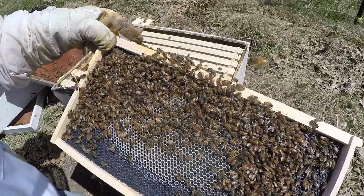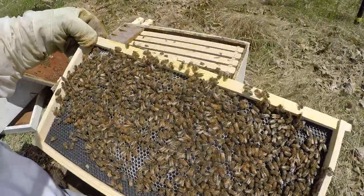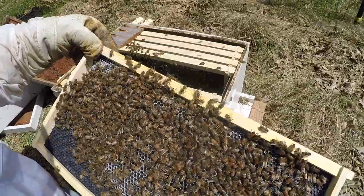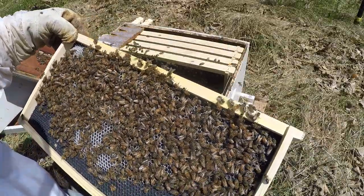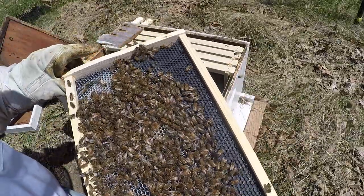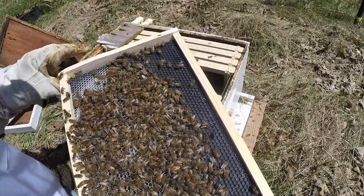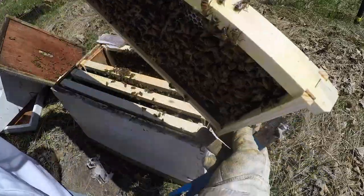I'm not going to look real hard for her, but I'll give a second check on another frame. This one appears to have a little bit more wax — they've done a little more work. Same thing here, more nectar. But we did see eggs, so that was a great sign. Now they just need to make more wax — that's where they're at right now.